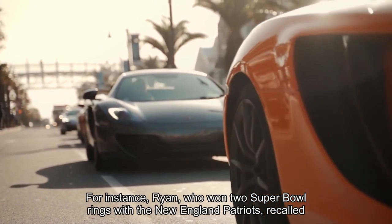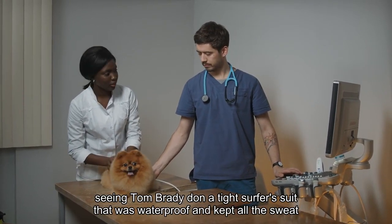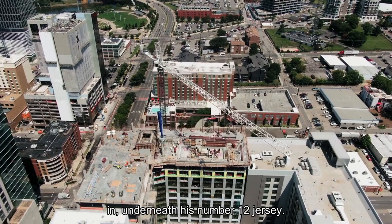For instance, Ryan, who won two Super Bowl rings with the New England Patriots, recalled seeing Tom Brady don a tight surfer's suit that was waterproof and kept all the sweat in, underneath his No. 12 jersey.